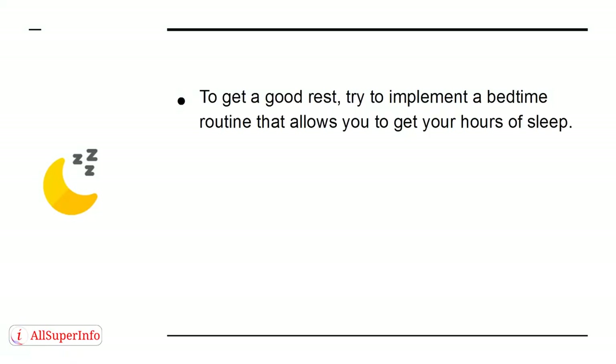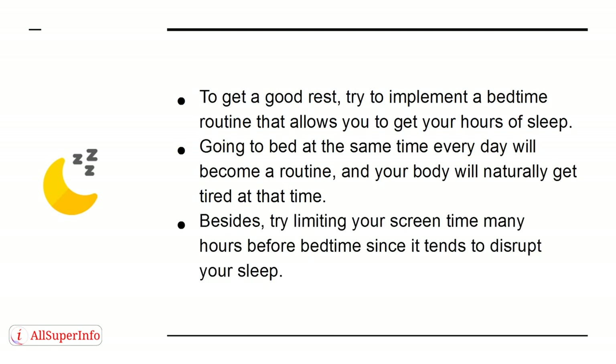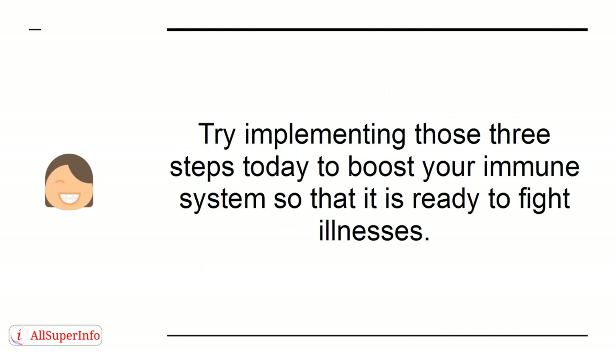To get a good rest, try to implement a bedtime routine that allows you to get your hours of sleep. Going to bed at the same time every day will become a routine and your body will naturally get tired at that time. Try limiting your screen time many hours before bedtime since it tends to disrupt your sleep. Try implementing those three steps today to boost your immune system so that it is ready to fight illnesses.